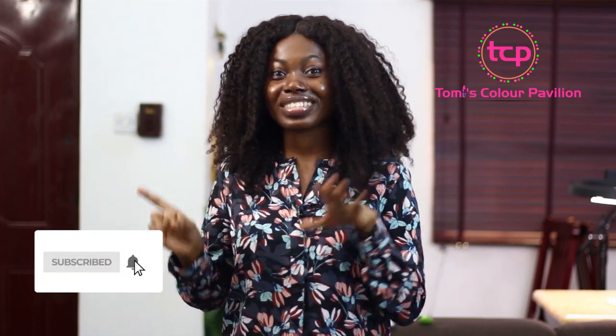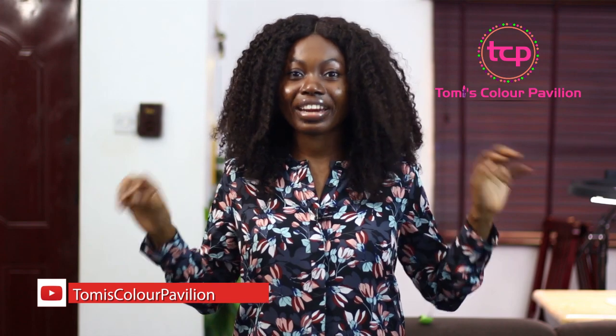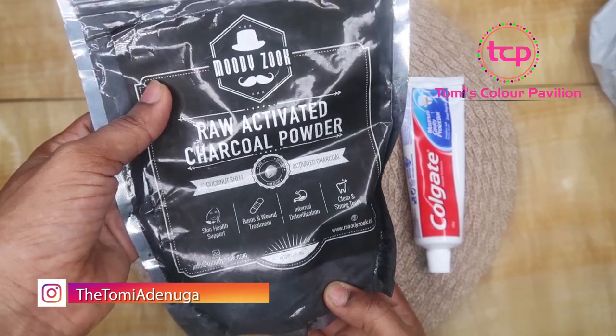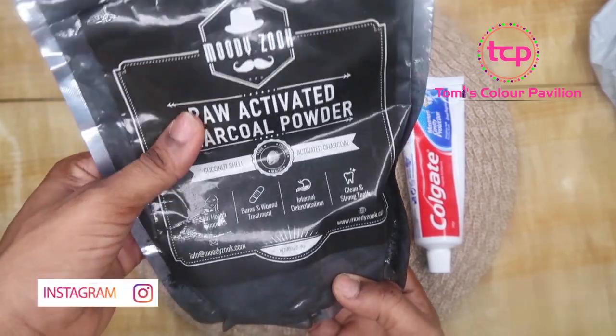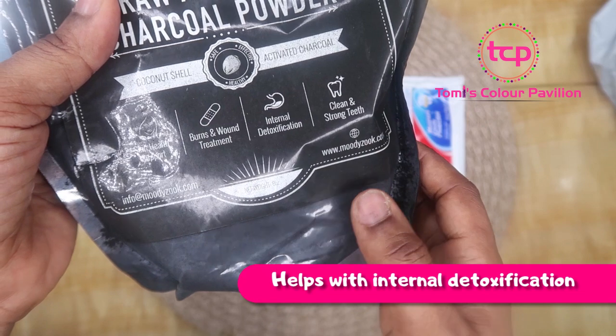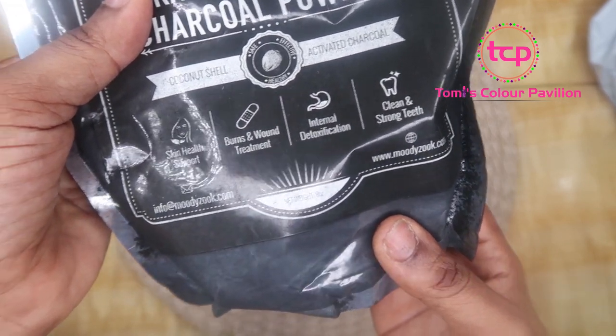Activated charcoal is very, very safe. It's good to use. It's even something that you can ingest and drink, so it's very safe to go on your skin as well. That is why we're going to be combining this with our paste. It has a lot of benefits — it helps for skin, it helps for burns and wounds, it helps for internal detoxification. It's also very good to clean your teeth if you have stained teeth, and it's also very good for strong teeth.